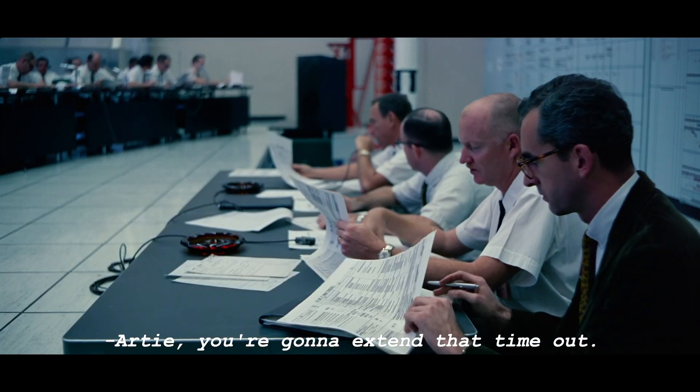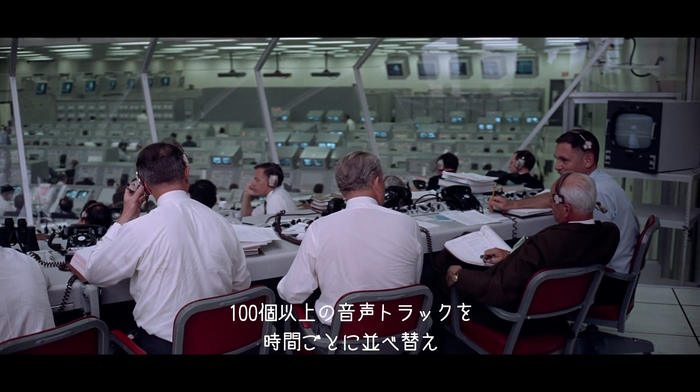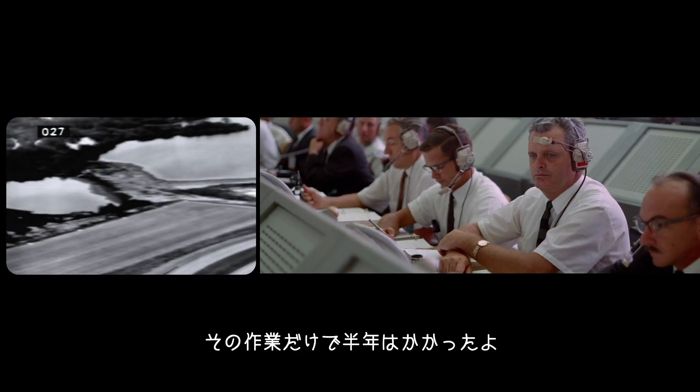We recreated the entire mission in nine days. So we have a timeline where you can look and see over 100 tracks of audio. And that took the better half of a year just to compile that.